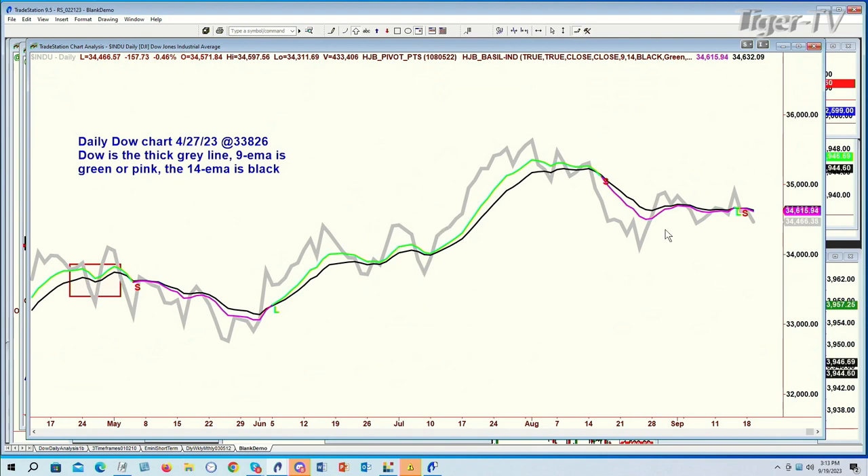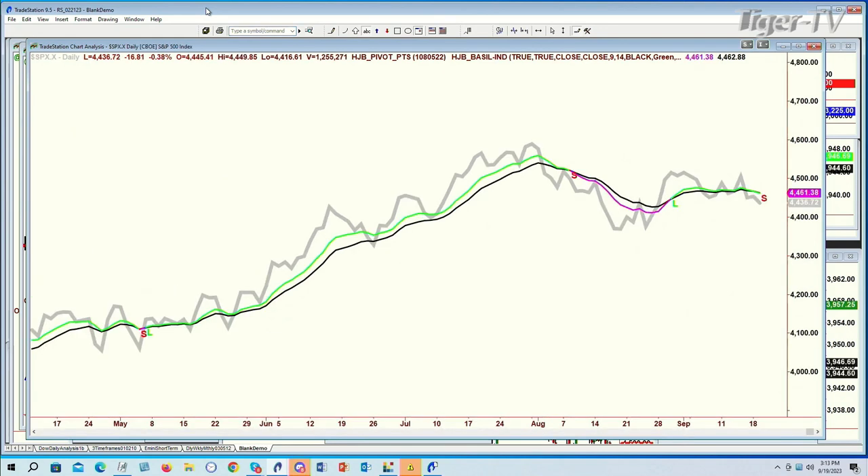The 9-period moving average below the 14-period moving average again just says that the buying pressure isn't strong enough until you can get that green. With the price really down in the $35,050 to $35,100 area, the S&P is the same thing. We've gone all the way from 10 o'clock this morning until just after 3. The 9-period moving average is below the 14-period moving average, saying this H-pattern is viable and that we could be going down for another couple of days.